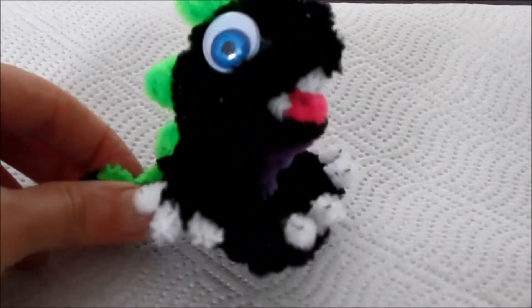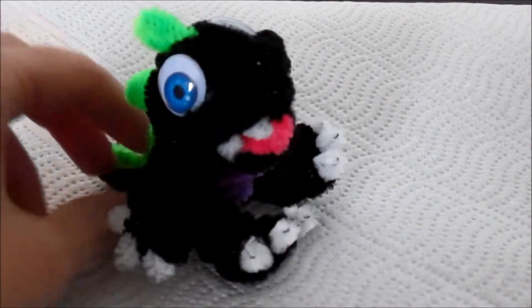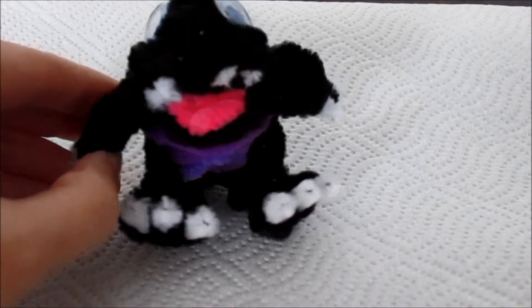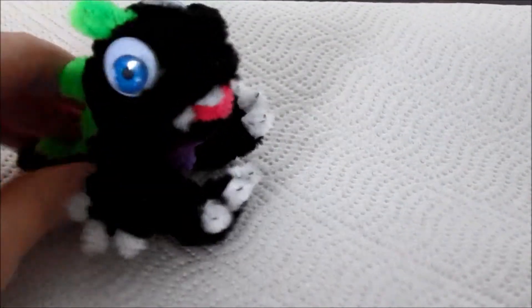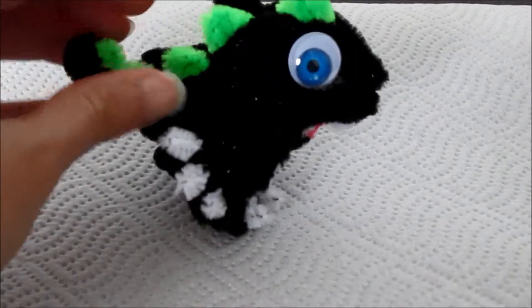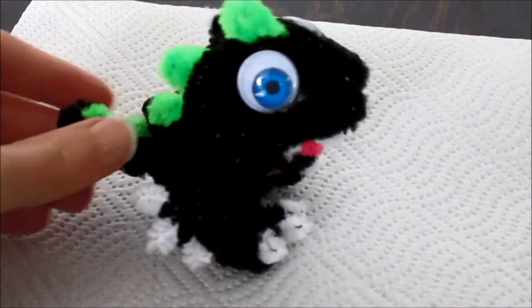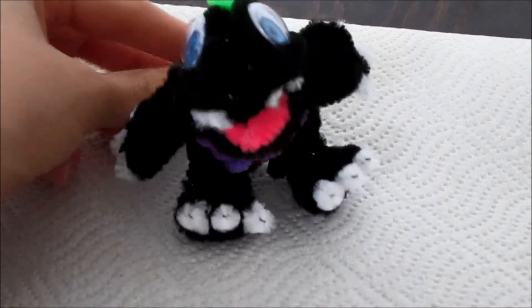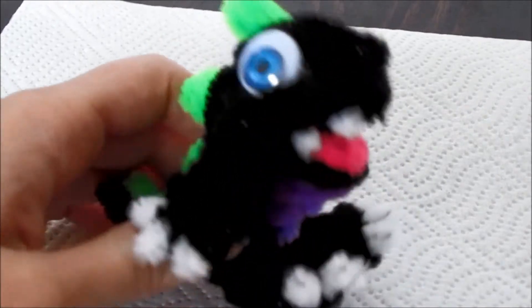He's about three inches tall. I got the idea from the Bubble Bobble little dragons from that game. He sits like this, but you can make him stand too, which is kind of cool — he just stands on his own. Though he could fall on his face because he's top-heavy. His mouth is open, but you could close it a bit if you wanted.